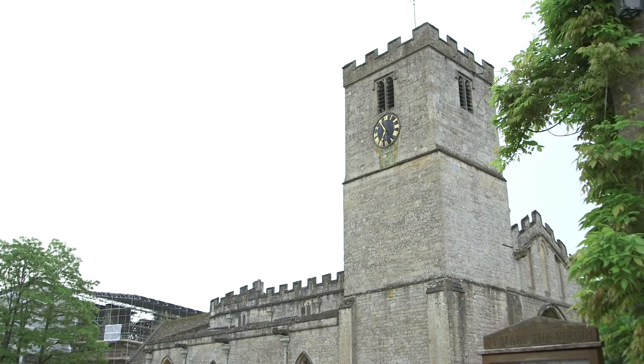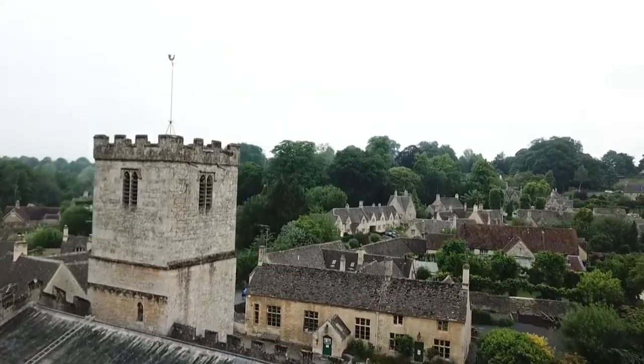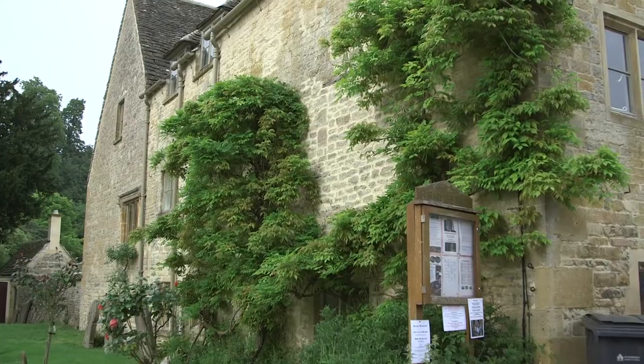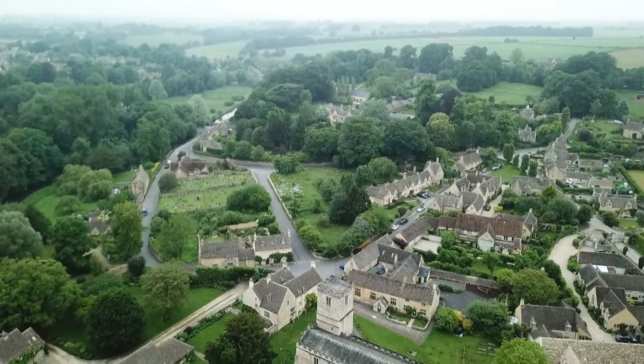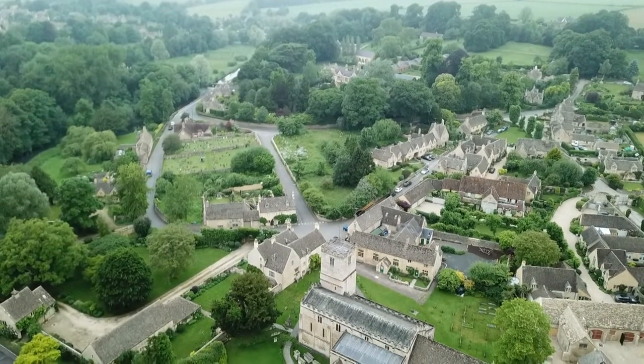The village itself nestles around the Church of St. Mary's. It's a Saxon church, originally dating from the 8th century, with Norman and Gothic additions. So important were some of its Saxon artefacts that they've been removed to the British Museum. However, the church remains well worth a visit.